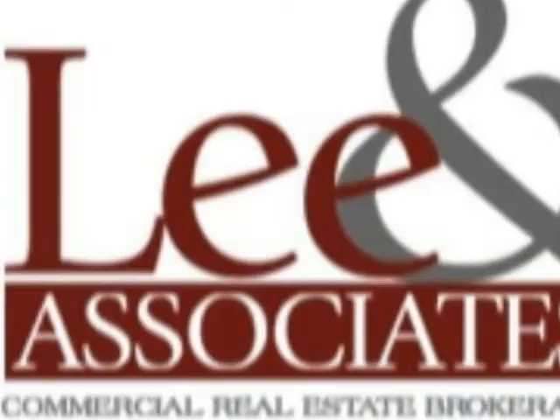Contact Tim Arguelo at Lee and Associates for more information on his direct line 949-724-4750, on his cell 714-264-0135, or email him at trguello@lee-associates.com.